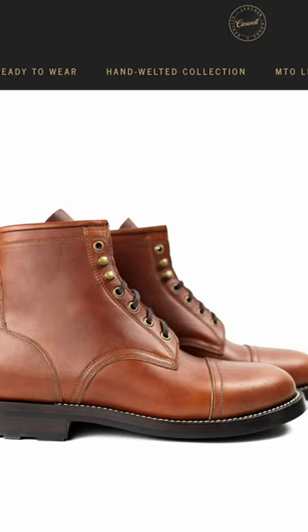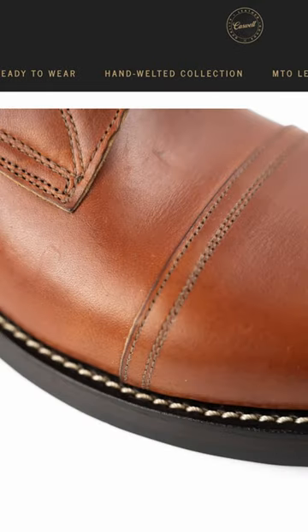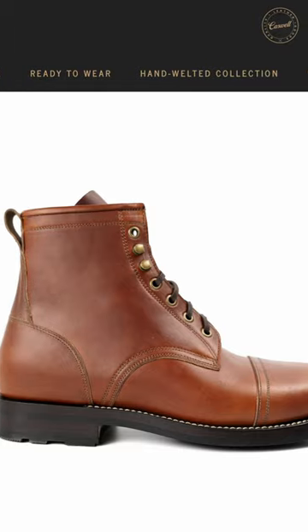The Indonesian boot brand, Caswell Boot Company, has come out with their Garrett in tan-oiled latigo.